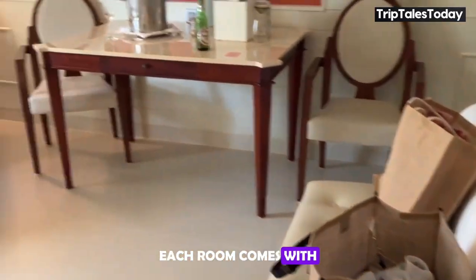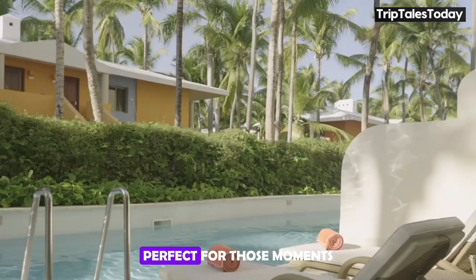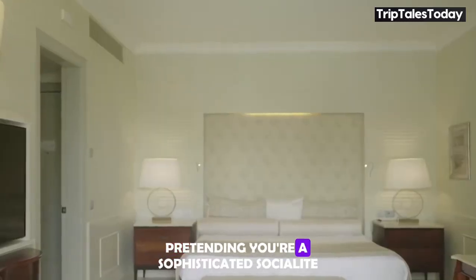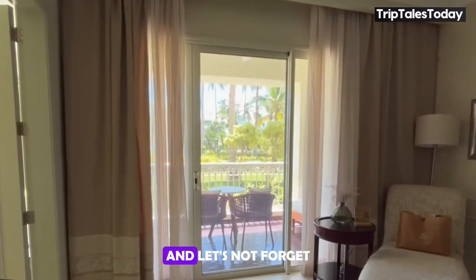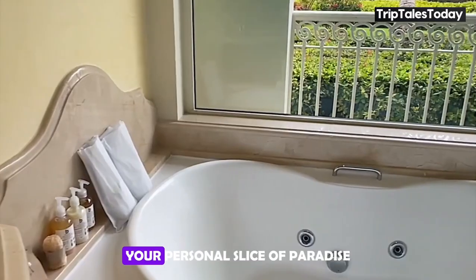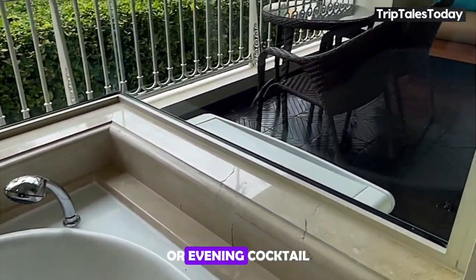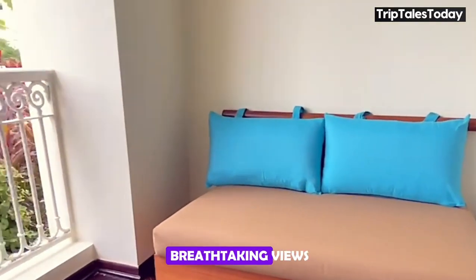Each room comes with its own living area, perfect for those moments when you want to lounge around in your bathrobe, pretending you're a sophisticated socialite. And let's not forget the balcony — your personal slice of paradise where you can sip your morning coffee or evening cocktail while soaking in those breathtaking views.